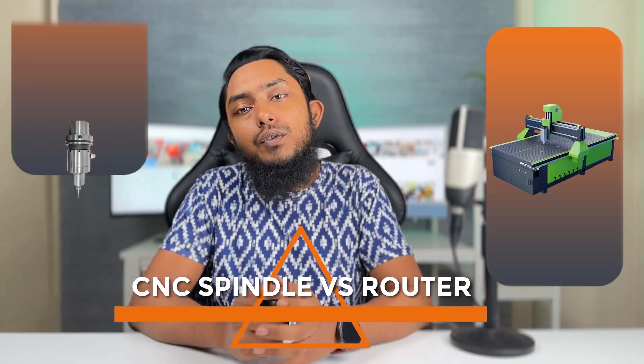Welcome to our informative video where we'll be diving into a comparison between two essential tools in the field, the CNC Splendor and the Router. Both are versatile and widely used, but they have their unique features and applications.